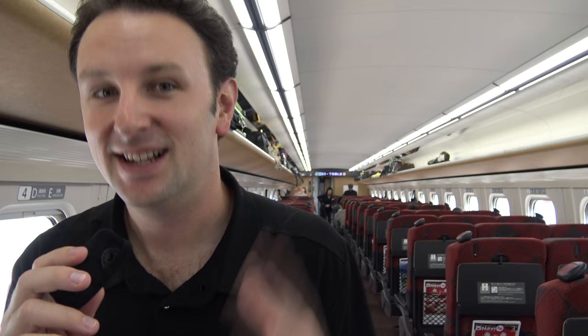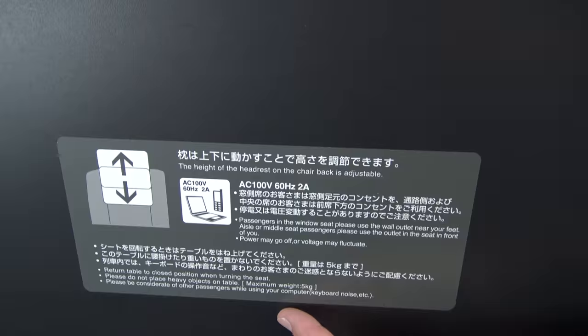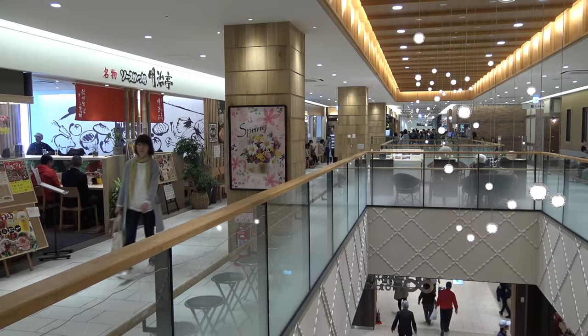To get to Nagano, you can take the newly opened Shinkansen — this is the bullet train. It takes about an hour and 15 minutes from Tokyo Station to Nagano, and it's still not too busy yet because this isn't the popular tourist route. One thing to note: there are signs on the seats asking you to be considerate of other passengers while using your computer keyboard noise, etc. So don't be typing too loud when you're on the bullet train.